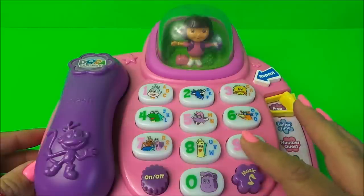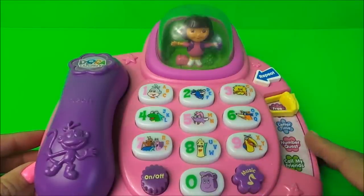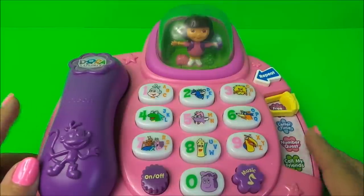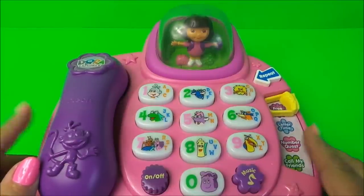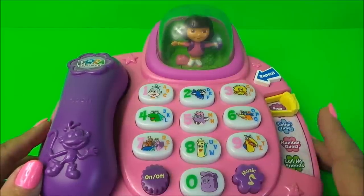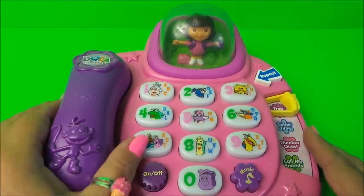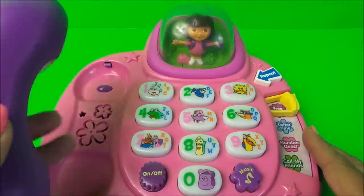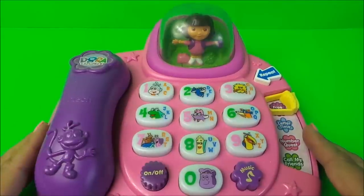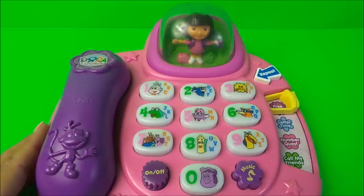As is the sound of the letter X. Hello, I'm Dora. So that's Dora — let's try Bob the Builder, shall we?